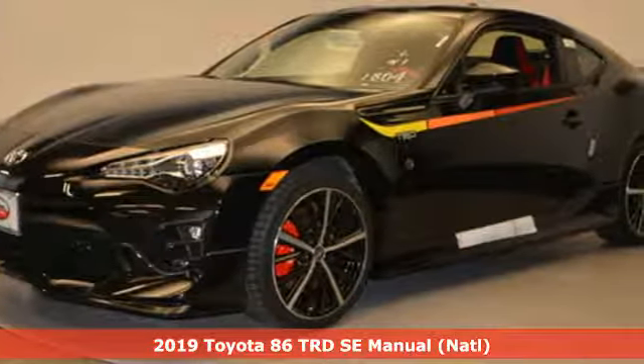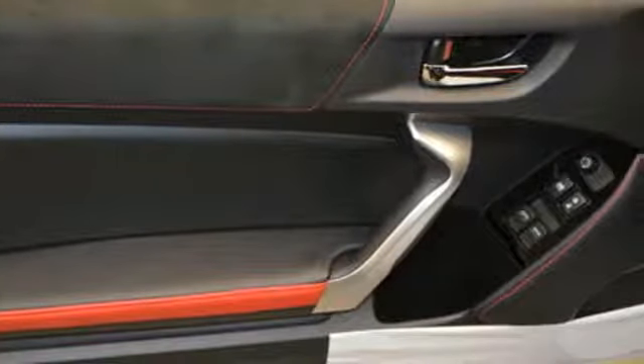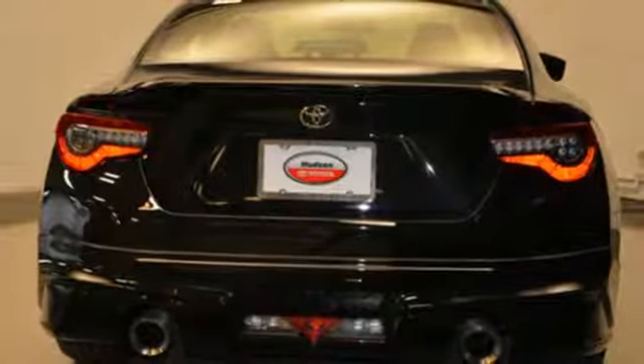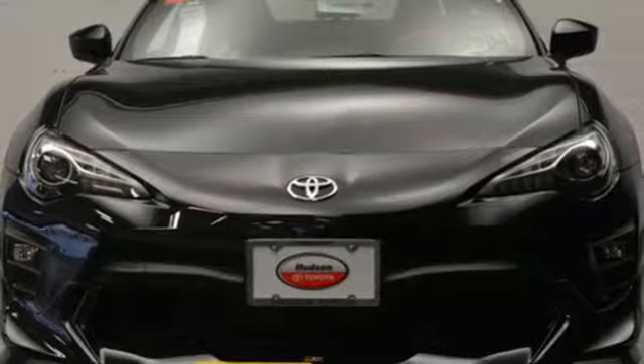It comes with the features you need, and better yet, want. Manual transmission, sport suspension, aluminum wheels, Bluetooth streaming audio, power heated mirrors, dual zone climate control, external memory control, front heated sports seats, Bluetooth, and H4 engine. There's even more to see in person.